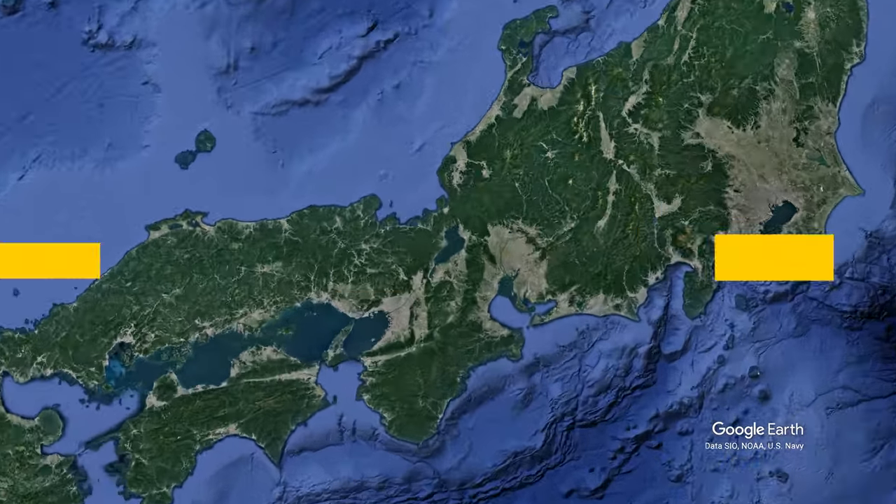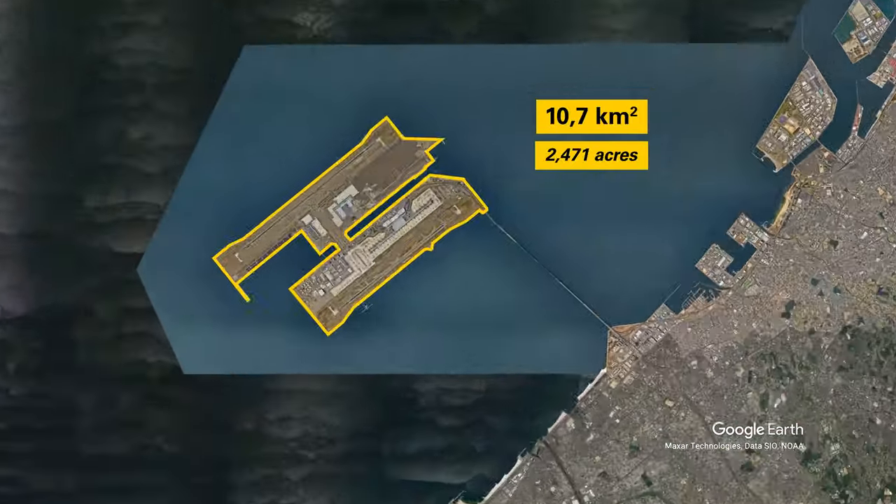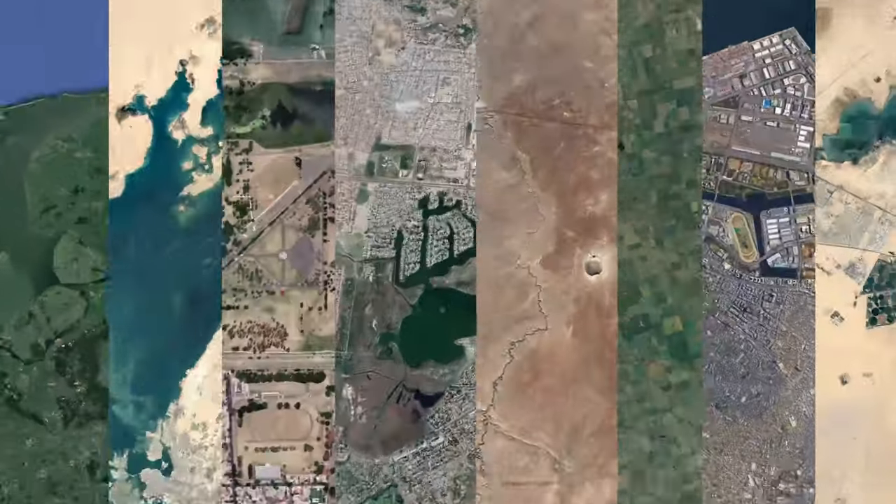At 10 and a half square kilometers, this man-made island can withstand earthquakes and typhoons, but is built to sink. This is Oddworld.